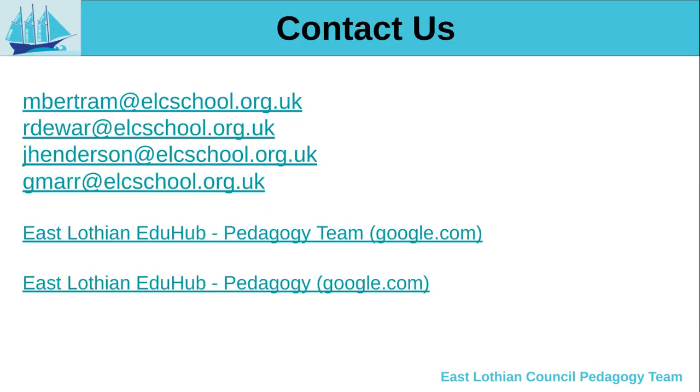If you have any further questions about the pedagogy sales or you'd like to get in contact with any member of the pedagogy team, our contact details are here and you have links on the East Lothian Eduhub page where you're able to contact us and get in touch. Thanks very much for listening to this video and we'll see you in the next one.